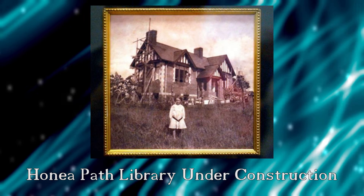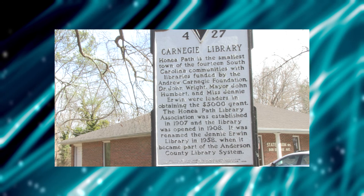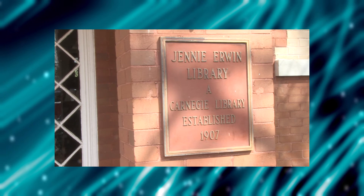The second Carnegie library is located in Honeypath. The town has the distinction of being the smallest town to have a Carnegie library. Three people were instrumental in obtaining a $5,000 grant for Honeypath: Dr. John Wright, Honeypath Mayor John Humbert, and Miss Jenny Irwin. A library association was formed in 1907 and the Honeypath Library was opened in 1908. In 1958, the library was renamed the Jenny Irwin Library and it became part of the Anderson County Library System.